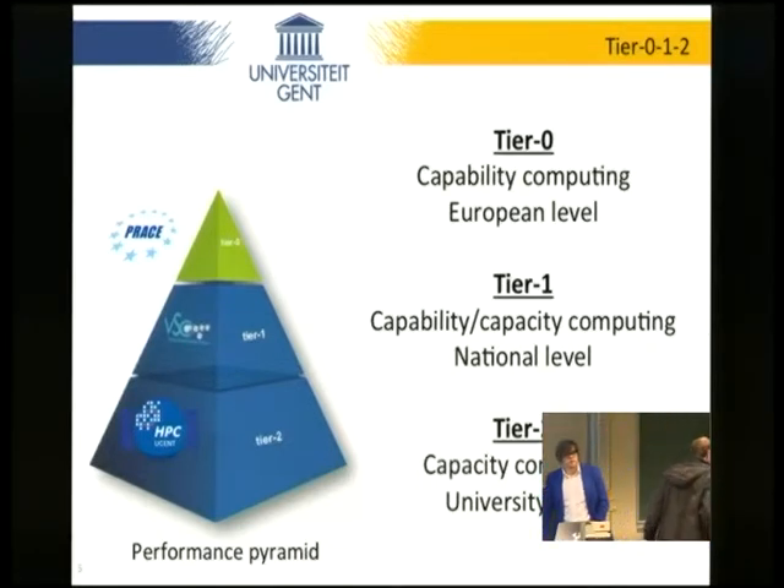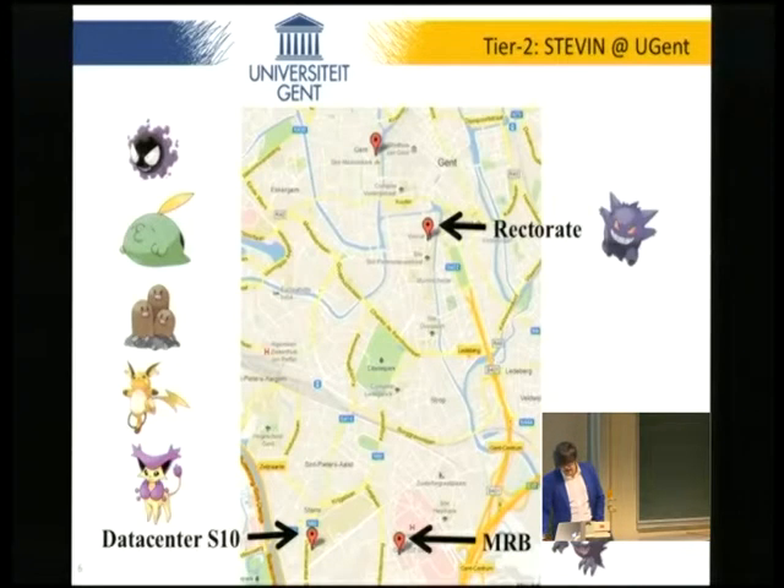At the top level is PRACE and the facilities that PRACE offers. Tier two is basically capacity computing at university level — that's our primary mission. Unfortunately our infrastructure is spread out all over Ghent. We started in 2008 with a data center that wasn't ready yet, so we installed our first cluster in the basement of the record building, which is actually at water level — not a very good idea. Then we moved to the university campus, and now we're happily consolidating in our new data center.